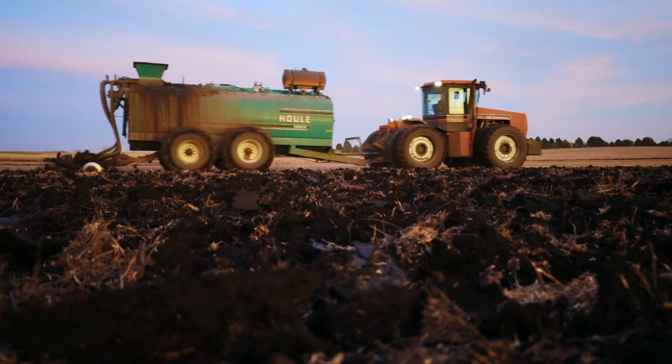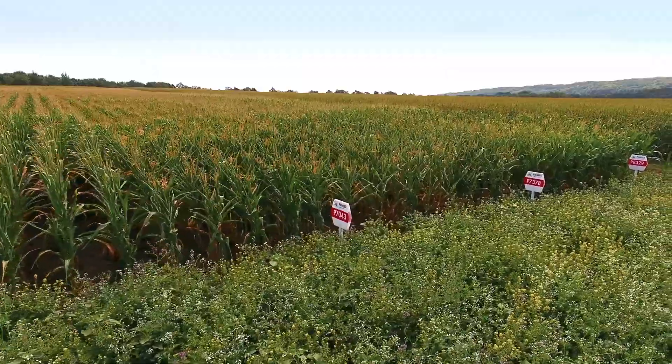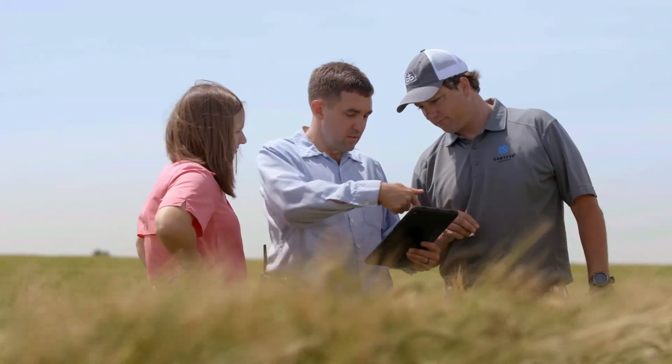By using Instinct, we noticed right away that we have a healthier corn plant, which is translated to a bigger yield. Optinite Technology is a product of Corteva Agriscience,